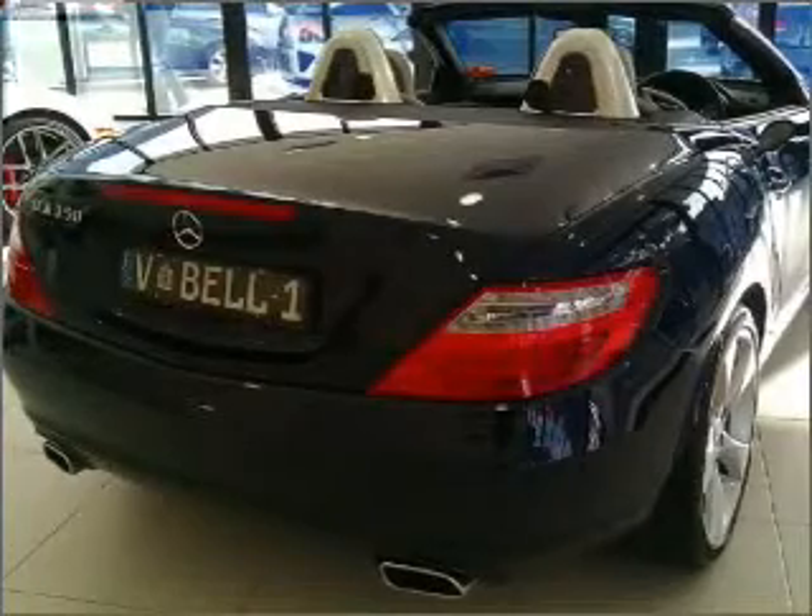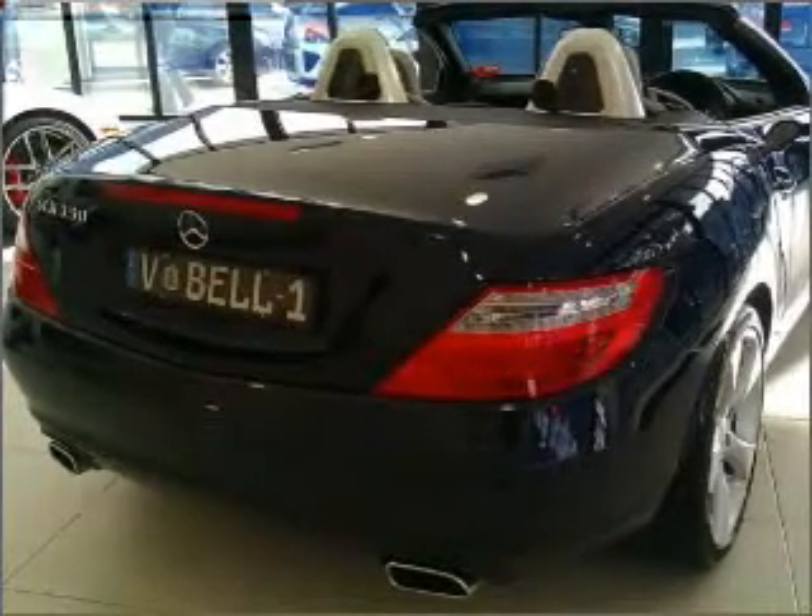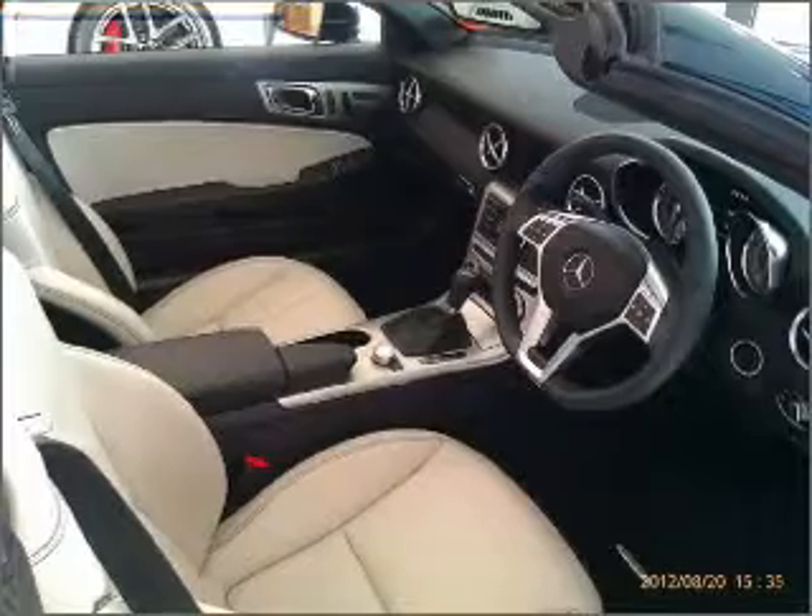An adjustable tilt steering wheel, power windows, a CD stacker, ventilated disc brakes, and curtain head airbags.